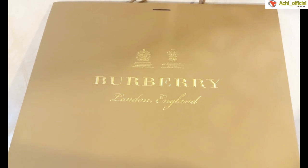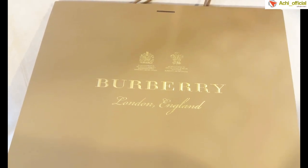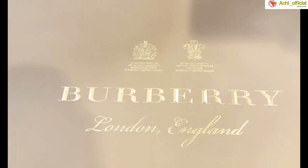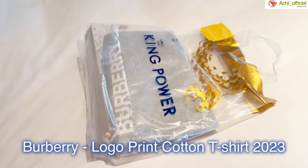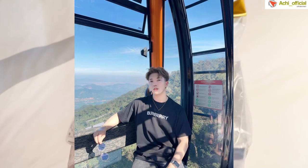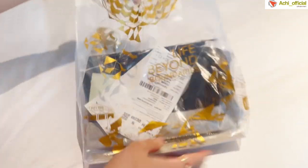สวัสดีครับ ยินดีต้อนรับทุกคนเข้าสู่ช่อง Achit Channel นะครับ วันนี้อาชิตจะมารีวิวเสื้อยืดของ Burberry นั่นเองนะครับ อาชิตได้มาจากที่ King Power ในราคาที่ดีมากเลยนะครับ เป็นเสื้อยืด Burberry สีดำ เป็นเสื้อพิมพ์ลาย หน้าอกคำว่า Burberry สีขาวนั่นเองนะครับ